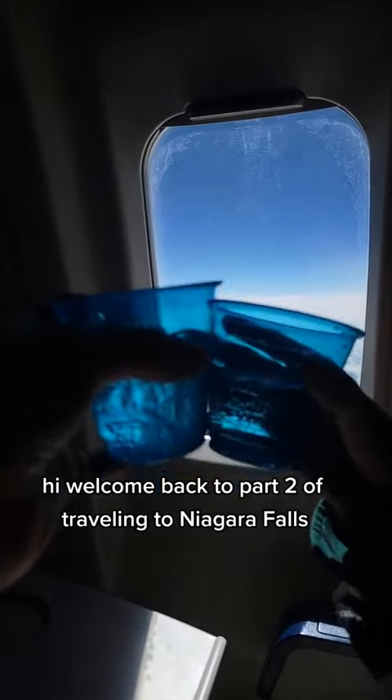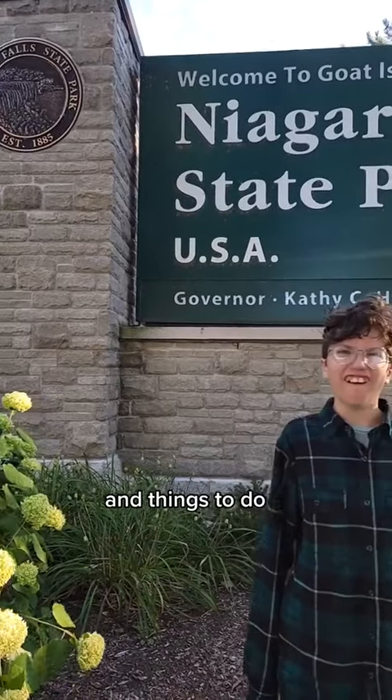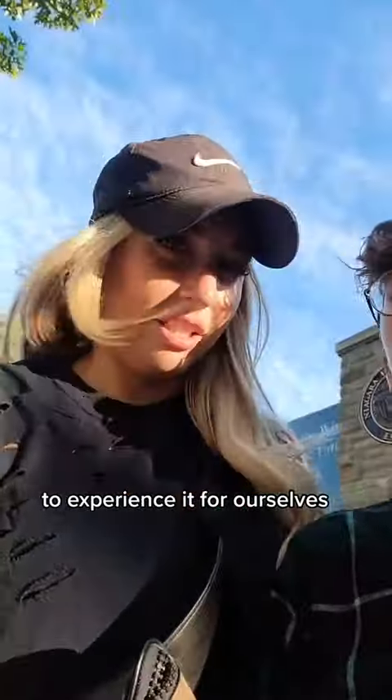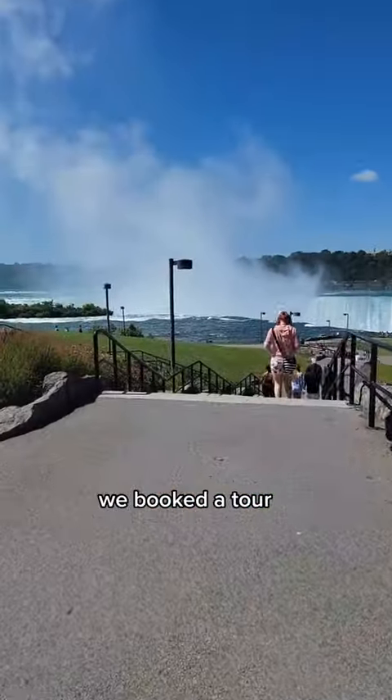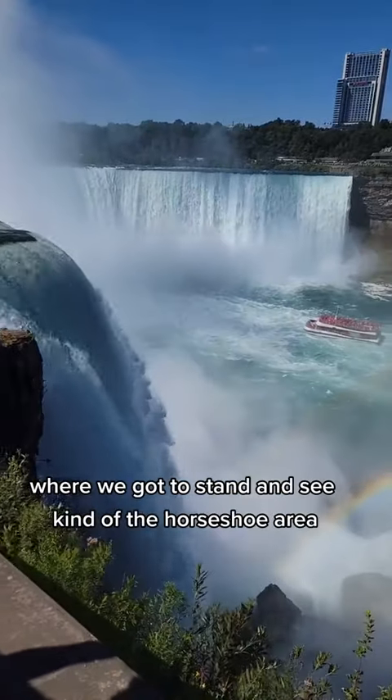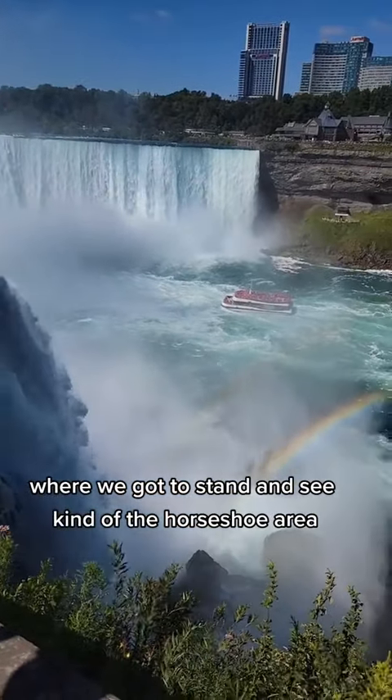Hi! Welcome back to Part 2 of Traveling to Niagara Falls and Things to Do, especially as a single mom taking her kid out to experience it for ourselves. We booked a tour and Part 2 of the tour took us over to the other side where we got to stand and see kind of the horseshoe area.